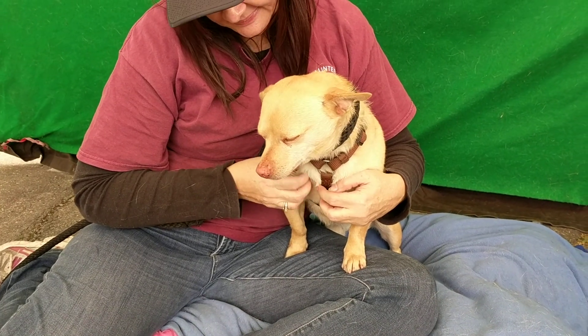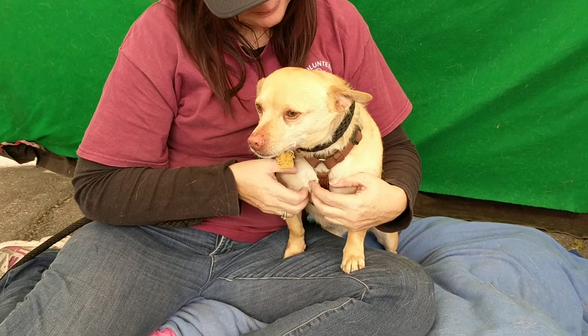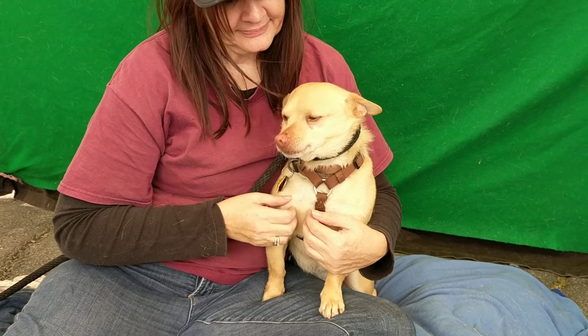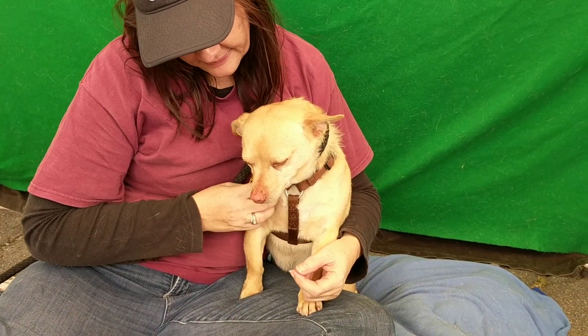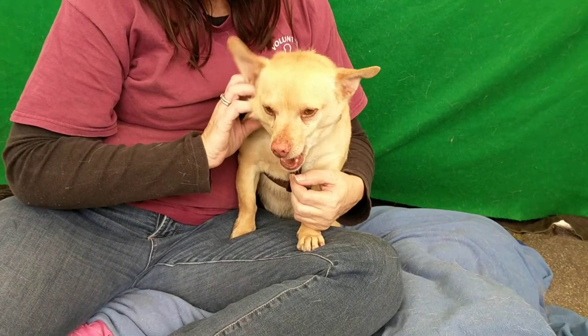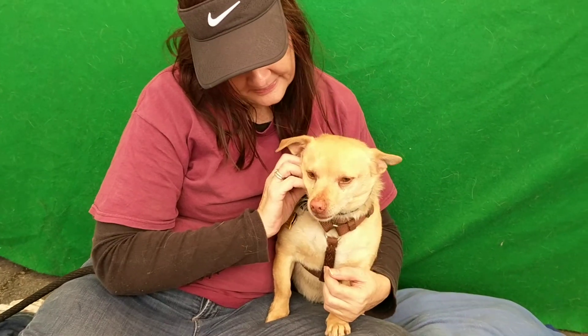Harley seems to walk fine on leash, shows some initial signs of being housebroken, and we haven't had him around too many dogs yet, but he walked fine through the kennel buildings and didn't seem to have any issues with other dogs there. Our handler Jeanette has been hanging out with him.